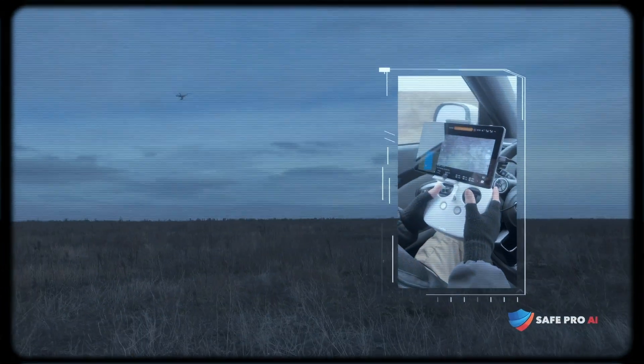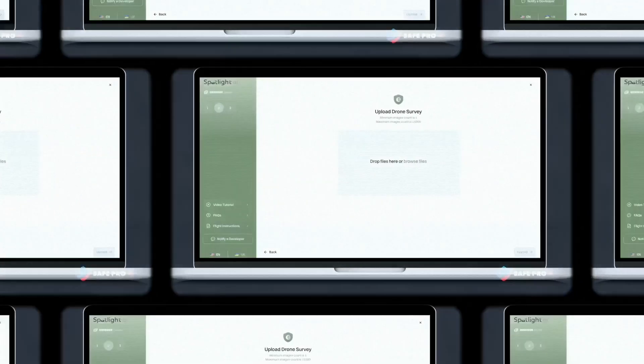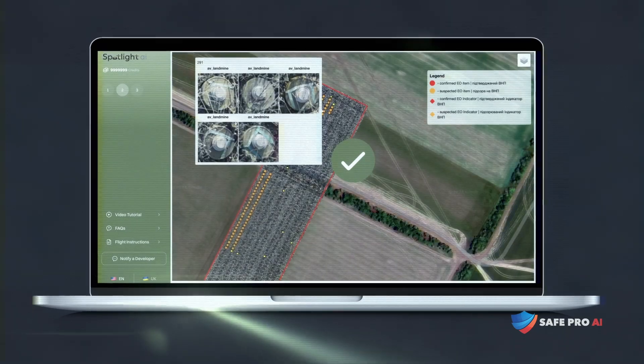First, a D-miner launches an off-the-shelf drone to survey the field. The images from this survey are uploaded into Spotlight AI, a hyperscalable cloud-based system powered by AWS.